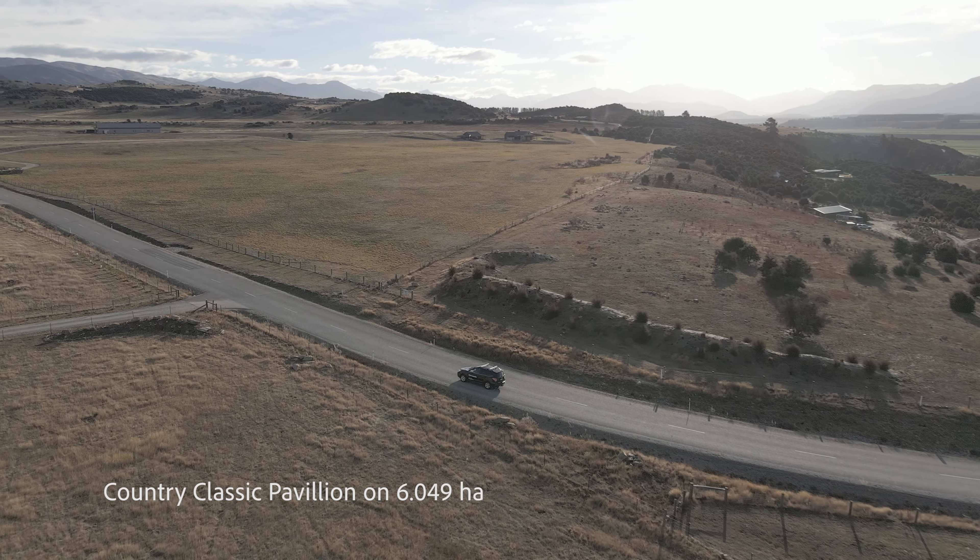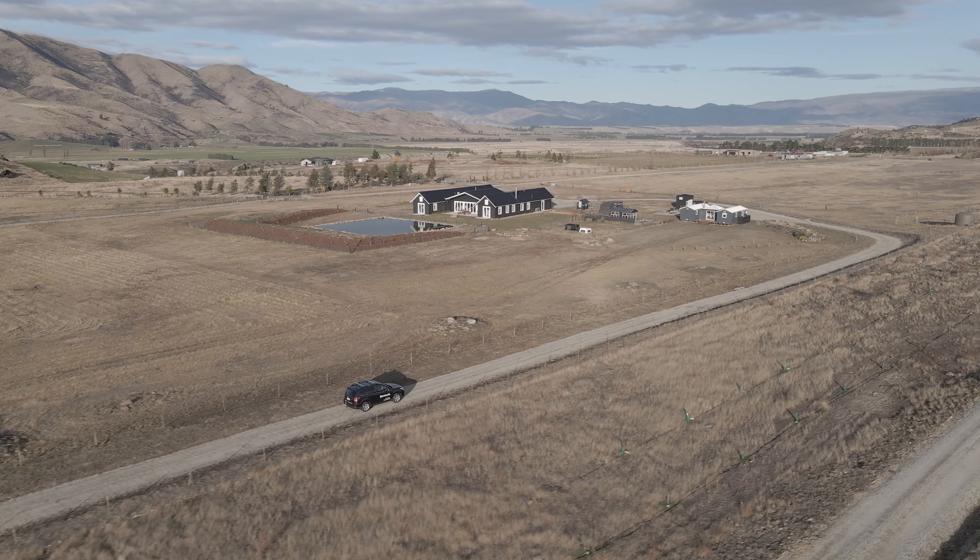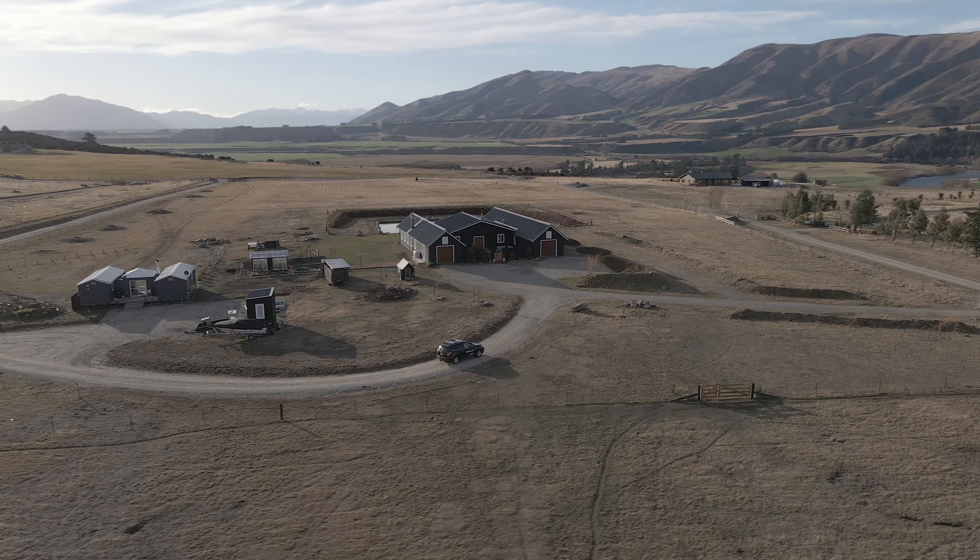Hi everyone and welcome to 175 Queensbury Terrace. The first great thing about this property is that the main access is off Hookarangi Drive. That means it's only 16 minutes from downtown Wanaka to this country pavilion retreat. Let's go take a peek.